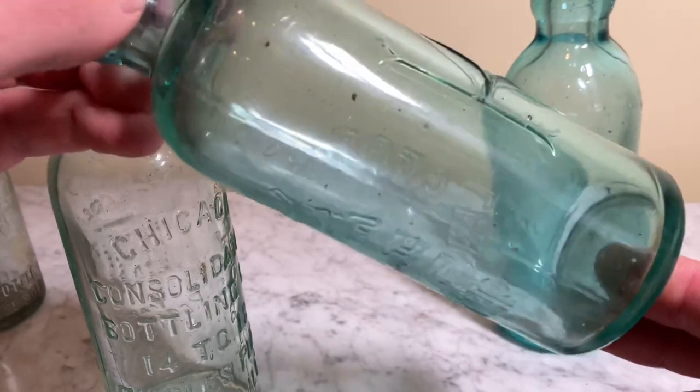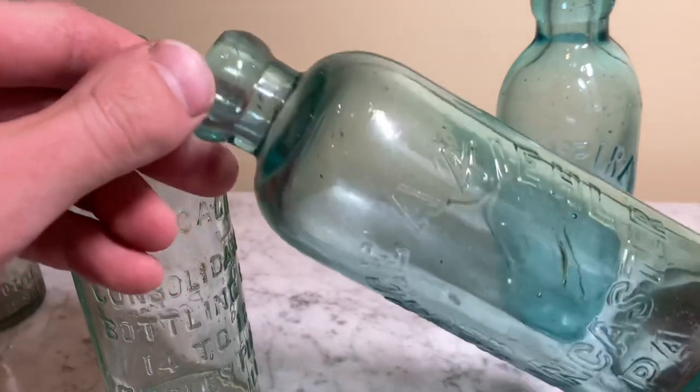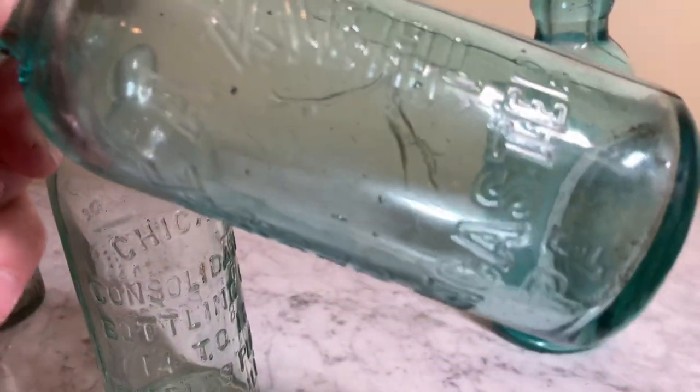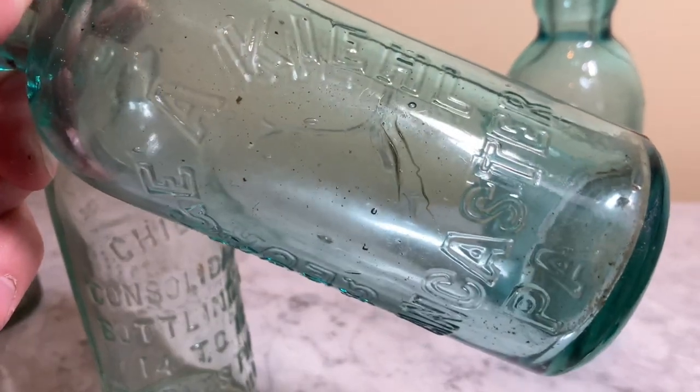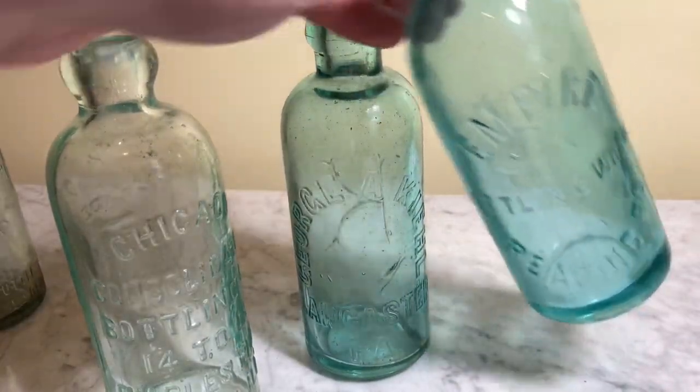Hutchinson bottles come in many different colors such as clear, aqua, cobalt, amber, and much more. They would commonly be filled with mineral water and soda. These bottles were made so thick due to the carbonation. Some things that make Hutchinson's really collectible are pictorials or amber swirls like the one you just saw.